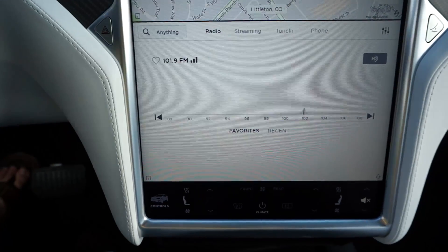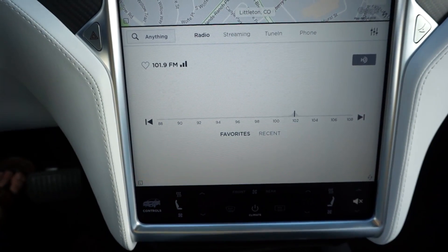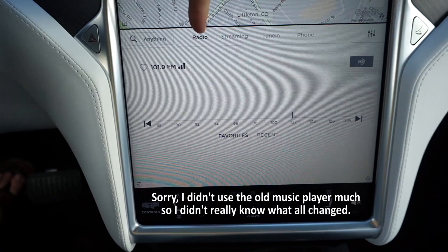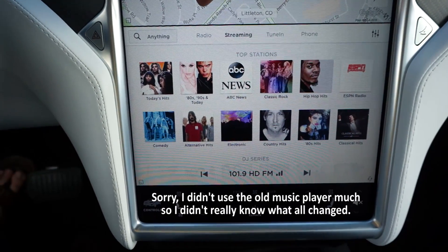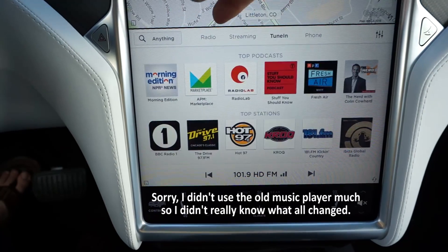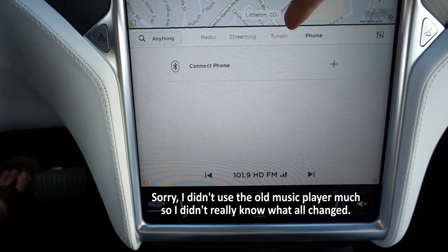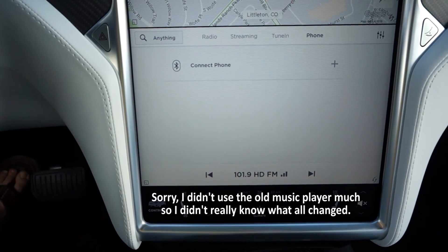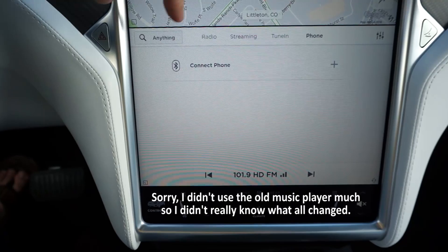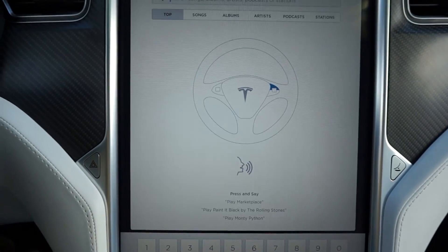The music player has been completely revamped. The user interface has completely changed and now there are different options along the top: Radio, Streaming, TuneIn, and if your phone is connected through Bluetooth, you'll have your phone listed there as well. You can also use USB. The search has also been improved.